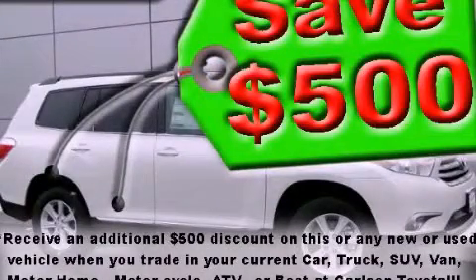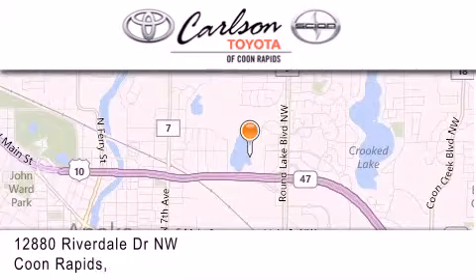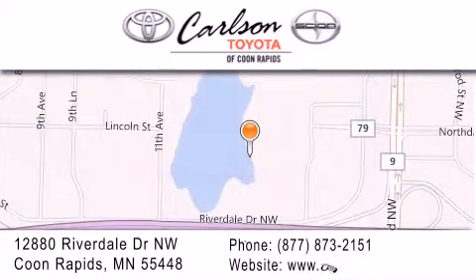Stop by today and test drive this vehicle for yourself. Carlson Toyota is located at 12880 Riverdale Drive Northwest in Coon Rapids. Our goal is to exceed all of your expectations to ensure that you'll return for future visits. Carlson Toyota, you're gonna love us.